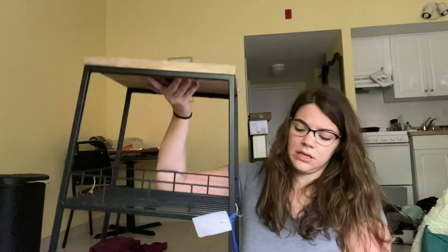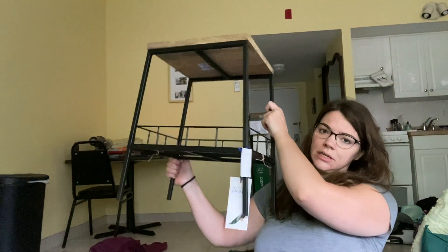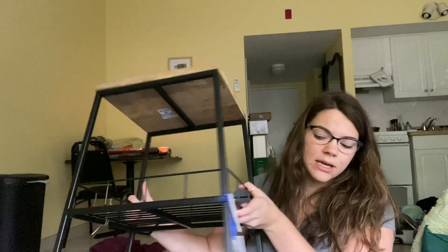And lastly from HomeGoods - this stool. It was in the bathroom section, and the weight capacity is 220 pounds - that's how I confirmed it was a stool. Originally I was going to put it in my bathroom, but I ended up finding better options. So this was only $39.99, and I'm going to use it as a bedside table. It kind of goes with the wood and black theme I've been doing.